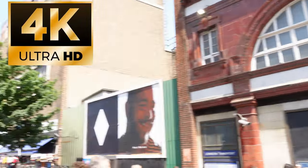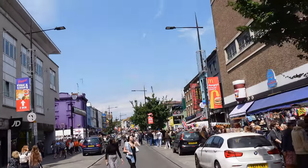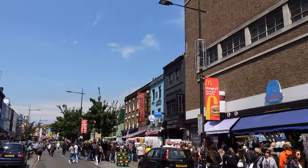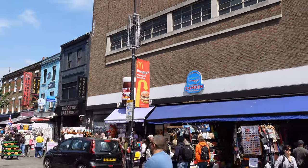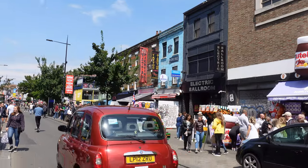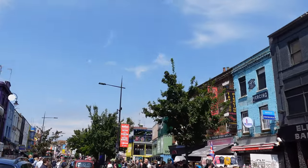Welcome to Camden Town Station. On a busy Saturday, there can only mean one thing — it's time to go to Camden Market. In this video, we're gonna show you around the market, show you how to get there, and also some of the great places you can go to that you might miss. We found some great places and some great things that you can get here at Camden Market.